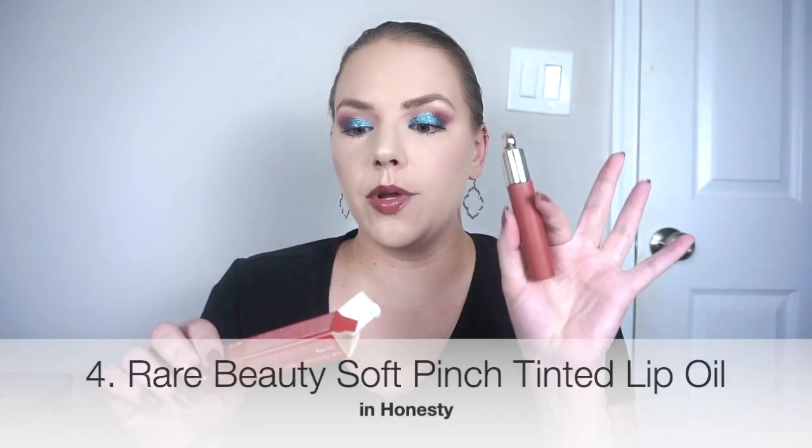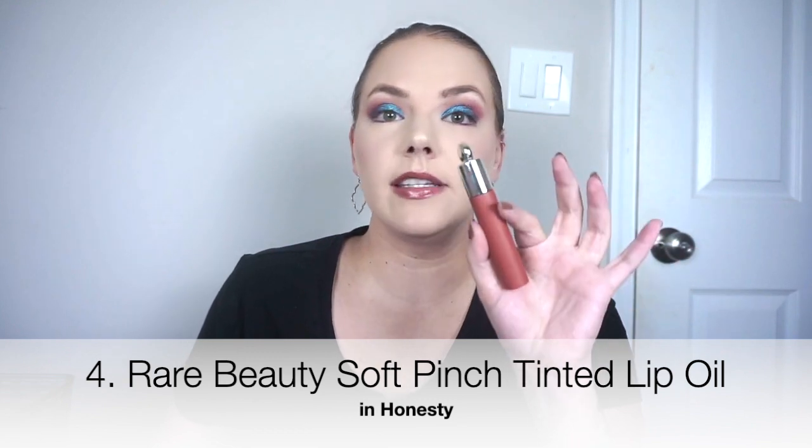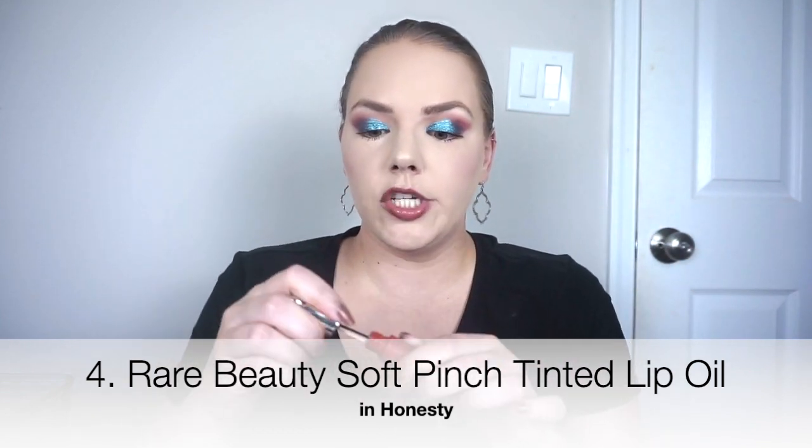At number 4, we have the Rare Beauty Soft Pinch Tinted Lip Oil in the color Honesty, which is the warm nude color. It's a little bit darker on the lips than I anticipated, but I think it is super beautiful. This is a really nice lip formula — it's like a glossy lip stain rather than a regular lip oil. That point has been talked to death by now, but this is really nice. Happy to have this color — super beautiful, and I like the way that it wears.